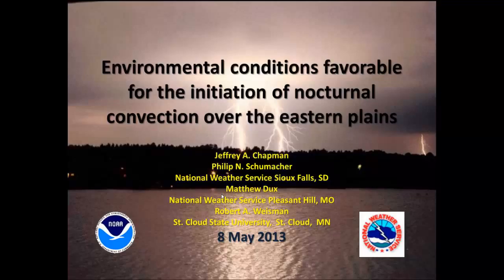Good morning, everyone, from soggy Sioux Falls. We're glad we're dealing with rain today rather than snow from a week ago. And I'm hoping that the topic of the presentation today will entice the atmosphere into some behavior that's a little more typical as we go into the early part of our warm season. Specifically today, we'll be talking about the environmental conditions which are favorable for initiation of nocturnal convection across the eastern plains.